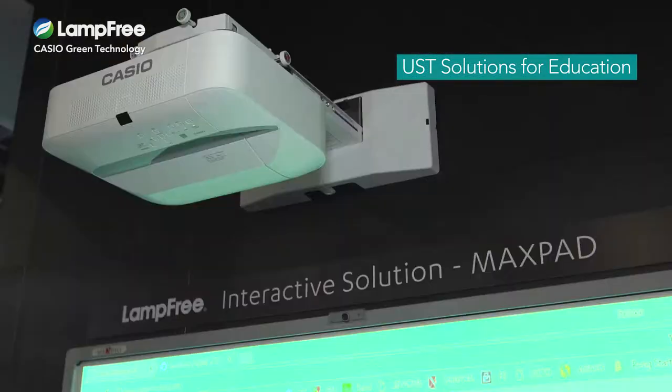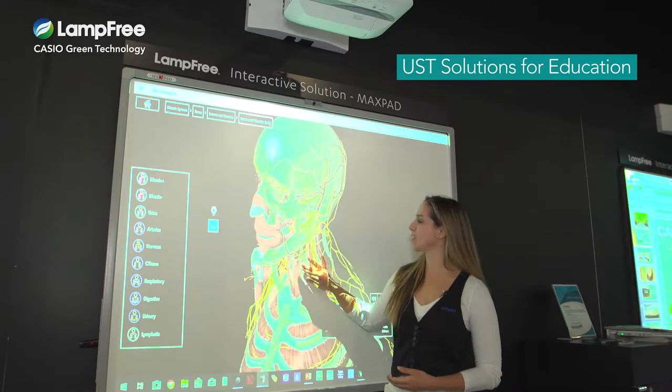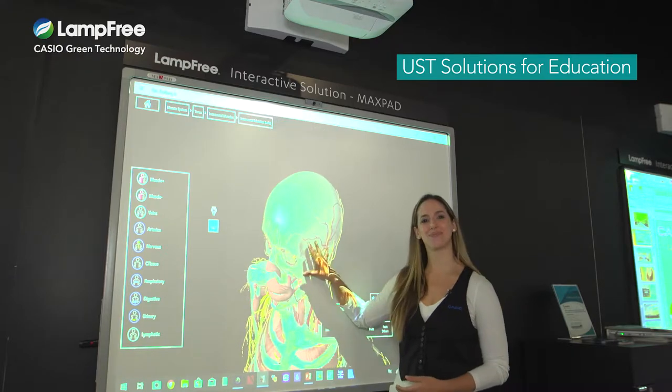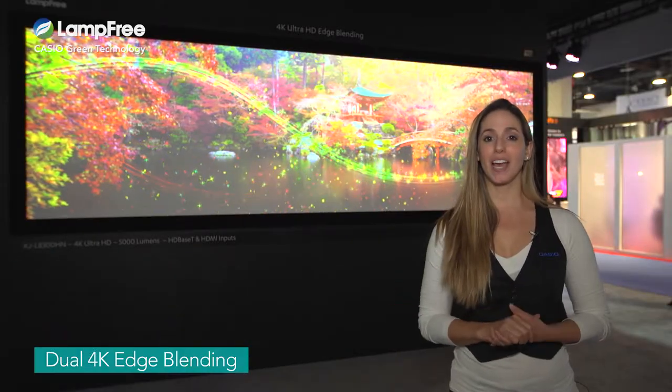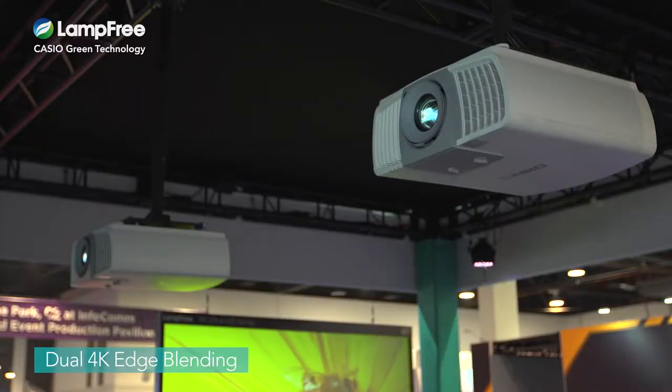Here we combine our ultra short throw projector with an interactive whiteboard to demonstrate some of our classroom teaching solutions. Next we introduce edge blending using two Casio L8300 HN models.